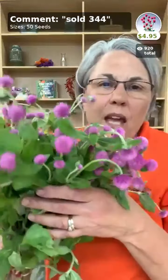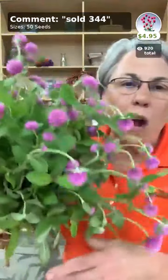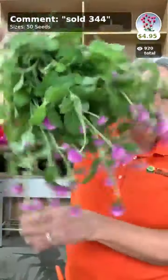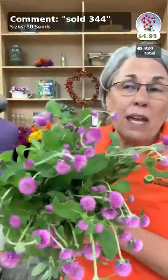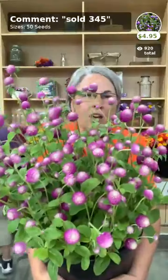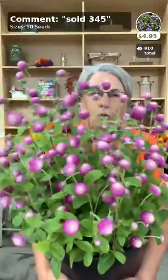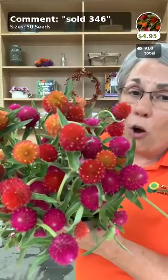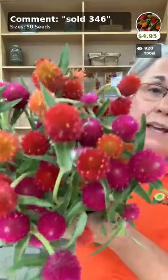Now let's look at some gomphrena — this was cut to be dried so it wasn't stripped, hence it's a little weepy, but it'll be hanging upside down soon. This is Audra Pink, which we absolutely love. Then the Bicolor — I love this color, very very cool. We also have the Gomphrena Mix, which is a blend of pale orange, Strawberry Fields, and Quiz Pink.